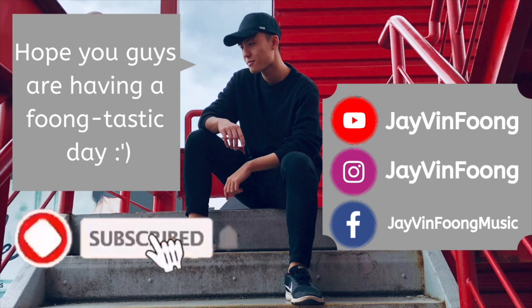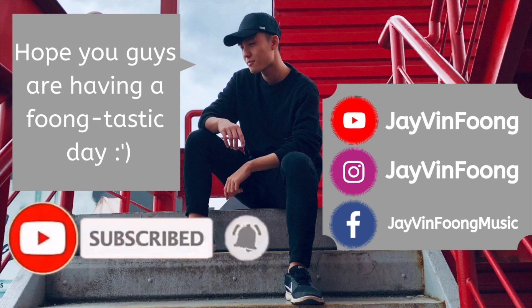If you like what you see, be sure to smash that subscribe button and turn on post notifications to never miss a brand new video again.